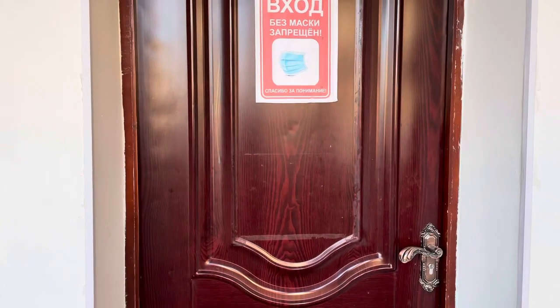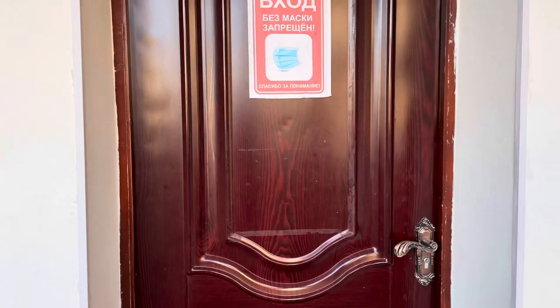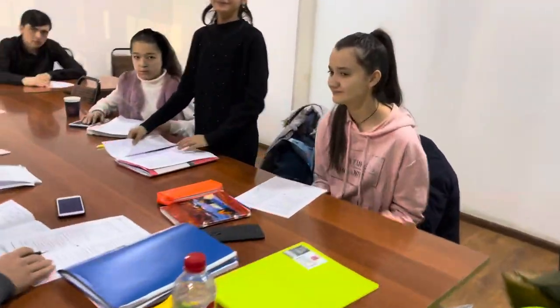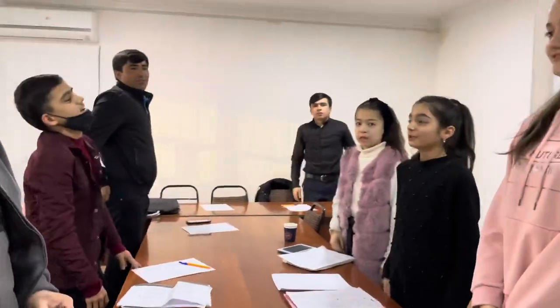Right now my students are having their unit tests because we finished Unit One of Intermediate. After every unit I give them a unit test. Let's see what they are doing — stand up everyone! Good afternoon, Miss Hannah. Good afternoon, classmates.